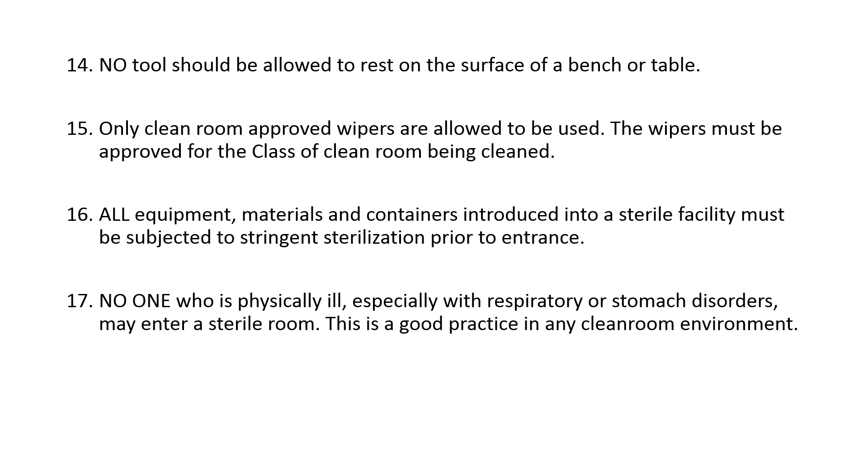Seventeenth, no one who is physically ill, especially with respiratory or stomach disorders, may enter a sterile room. This is a good practice in any clean room environment.